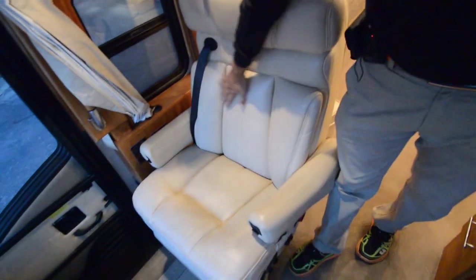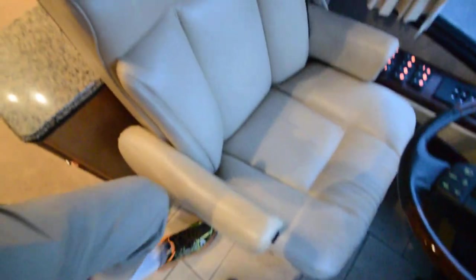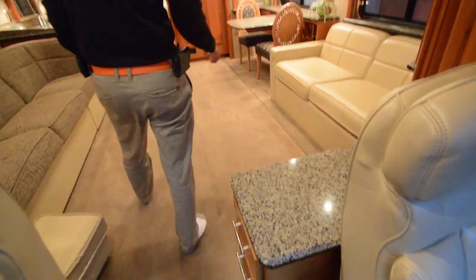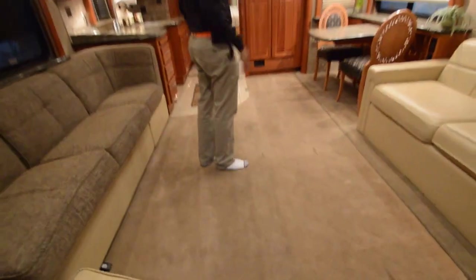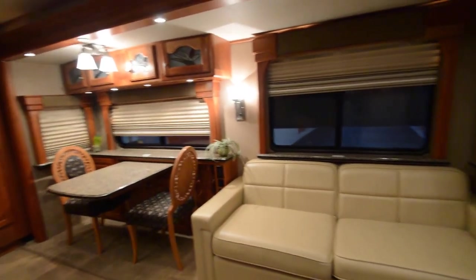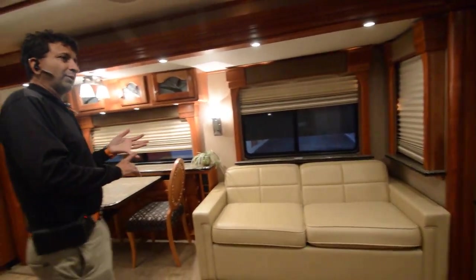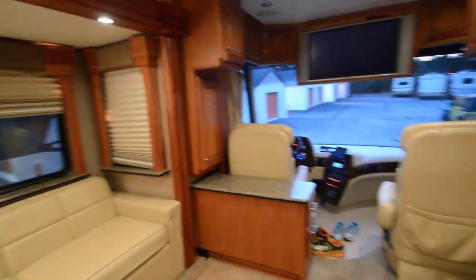Both seats are in good shape — no tears or pinholes. We just got this coach in so we're going to have it detailed and cleaned up, and we'll have plastic down on this carpet. We don't have a lot of traffic like a retail dealership on an interstate. By the way, speaking of interior and cleanliness — there is no odor, no smoke odor, no cigarettes or cigars or any of that.